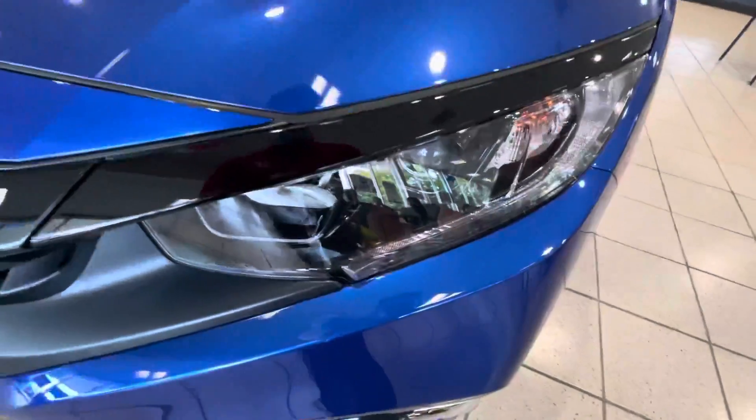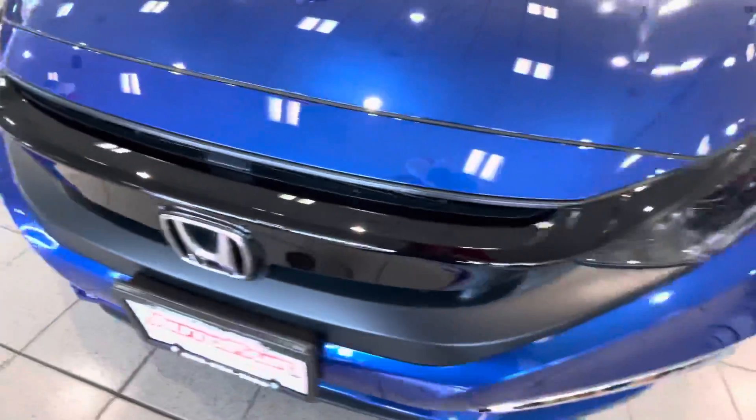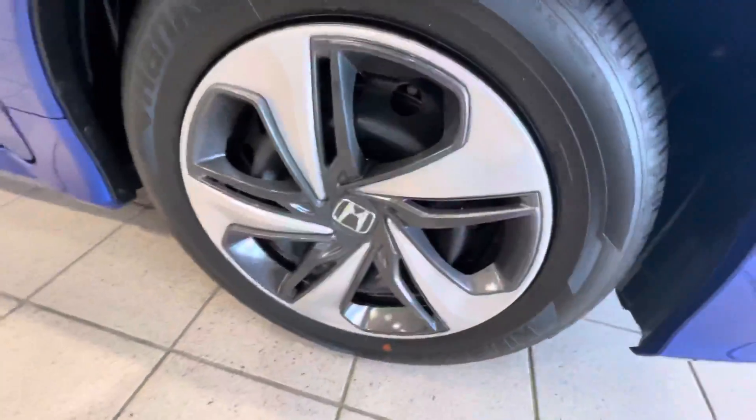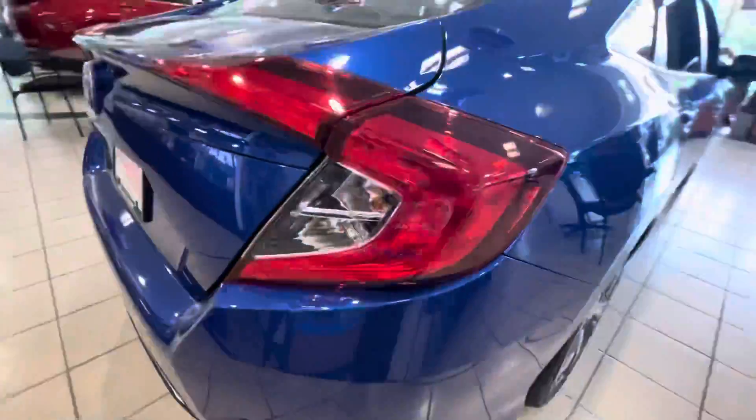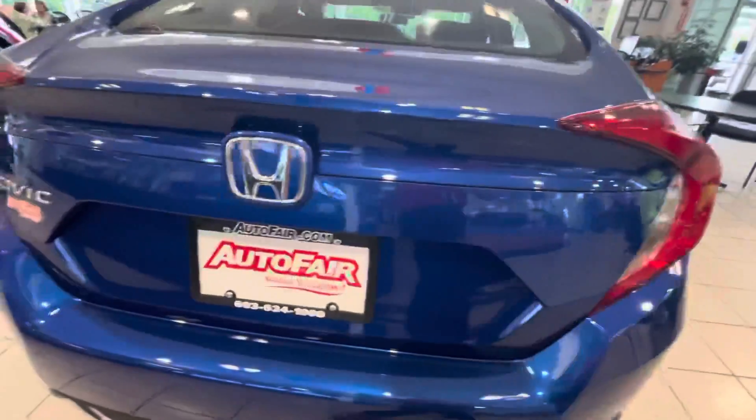Here's a bit of our Civic LX. Those nice headlights up here, black grill, the rims — this blue color looks amazing. LED headlights.